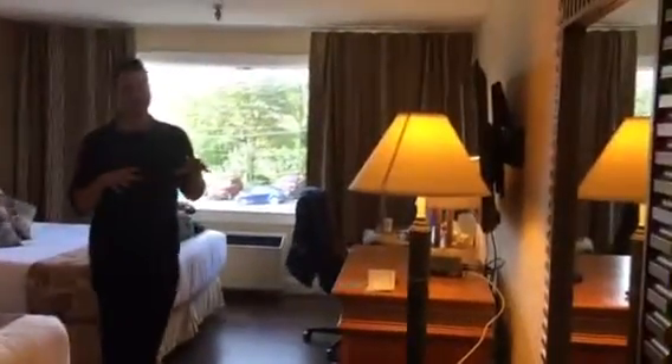Come along this way, we'll look in the main area. Not a bad size — good laminate flooring, and there's a flat-screen TV.